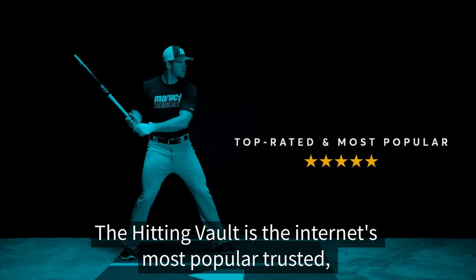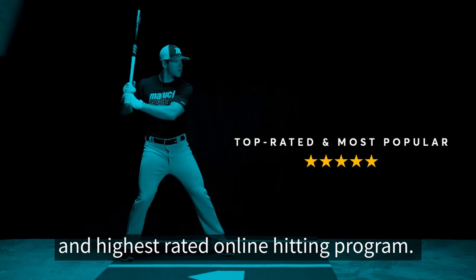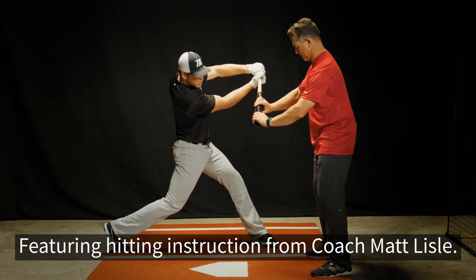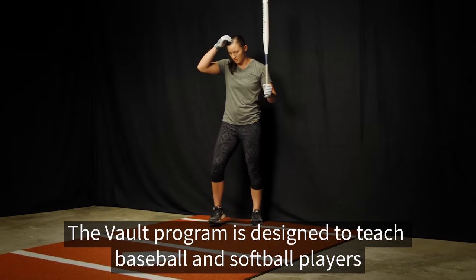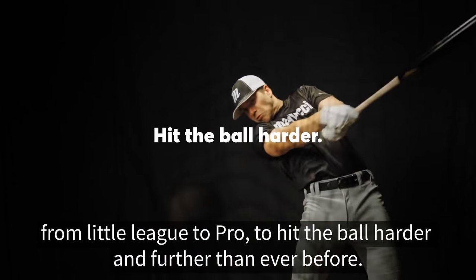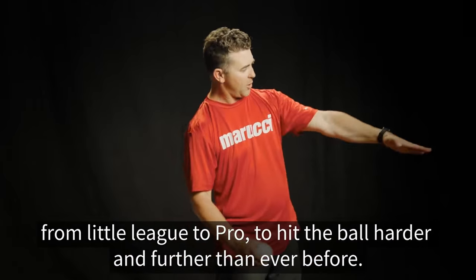The Hitting Vault is the Internet's most popular, trusted, and highest-rated online hitting program. Featuring hitting instruction from Coach Matt Lyle, the Vault program is designed to teach baseball and softball players from little league to pro to hit the ball harder and further than ever before.